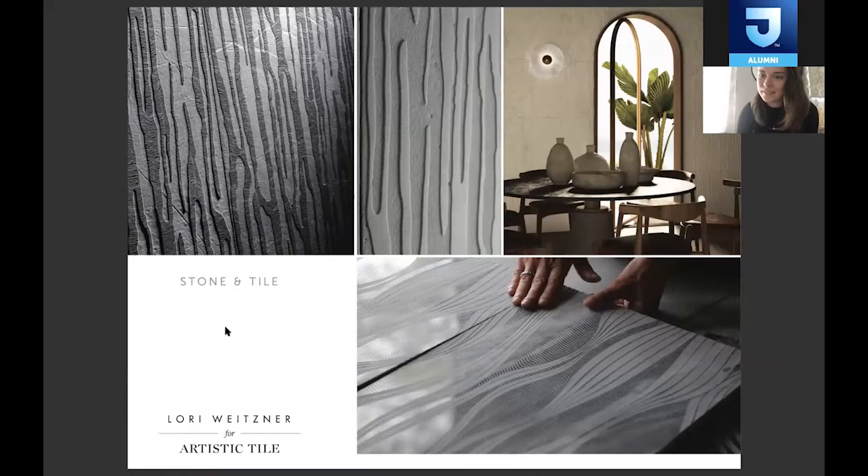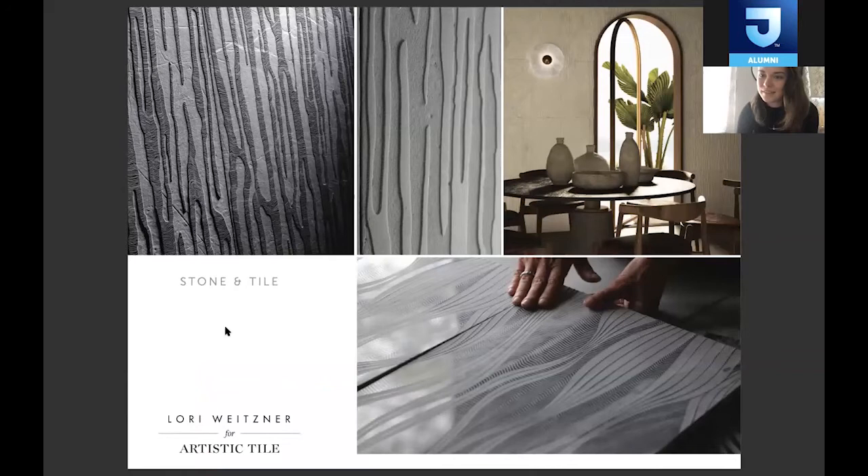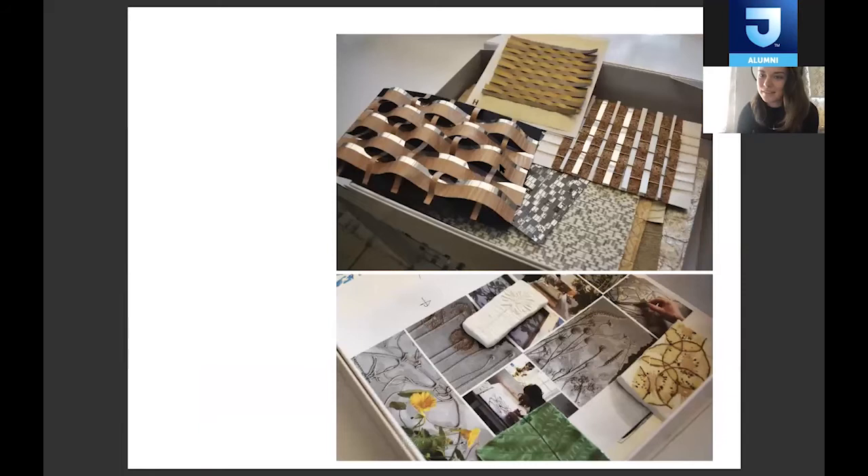We just recently launched two tiles for Artistic Tile — the first time we've ever really done 3D products. That was a whole new ball game for us. It was really great to go to their offices in New Jersey and see their different qualities of tile and stone, figuring out how we as textile designers are going to create these physical, hard materials. You can see some of the original samples we did to translate fabric and woven textures into something else — we scanned those and made designs from there. It was a challenge, but we always want a challenge as designers to keep pushing ourselves and expanding.